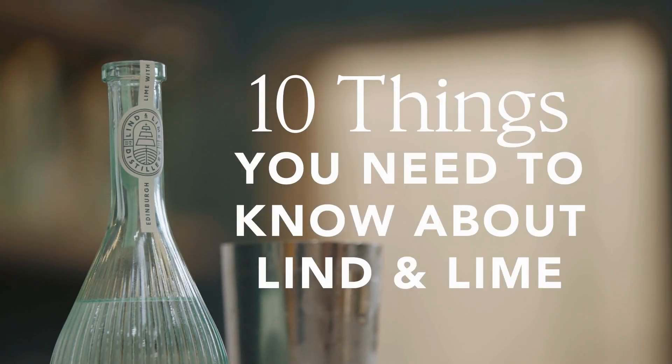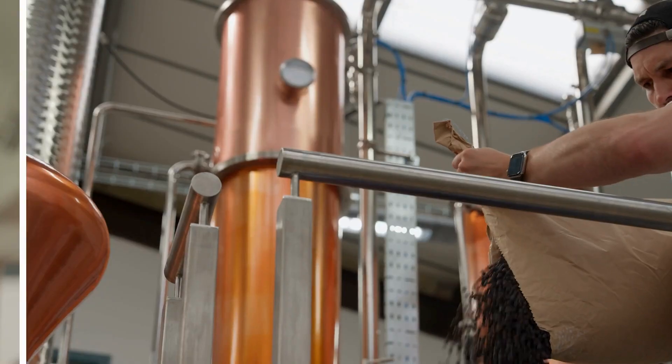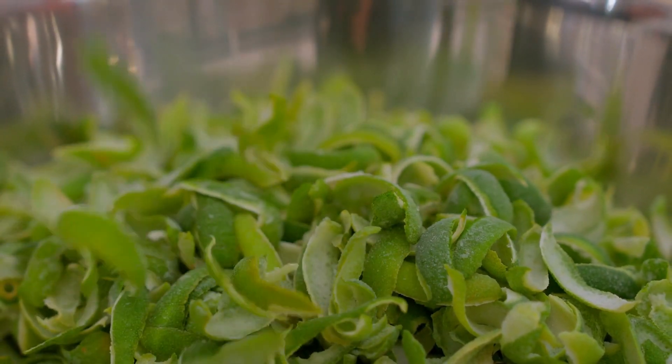Here are 10 things you need to know about Linden Lime. The gin takes its name from Dr James Lind, a doctor from Edinburgh, who first identified that citrus fruit prevents scurvy.